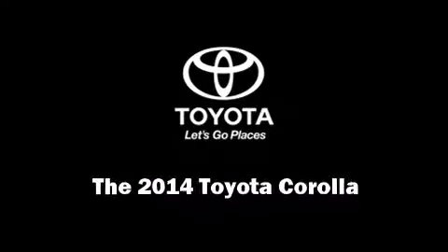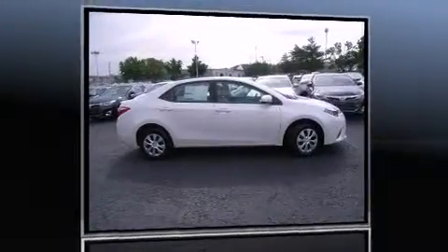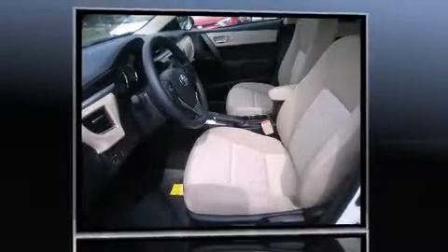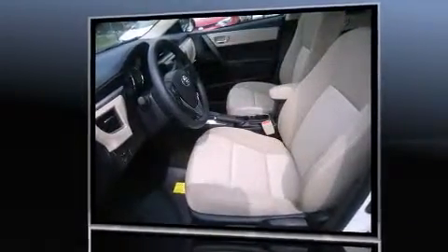Introducing the 2014 Toyota Corolla. This four-door, five-passenger sedan offers the features and options for which you've been searching. It features an automatic transmission, front-wheel drive, and a 1.8-liter four-cylinder engine.